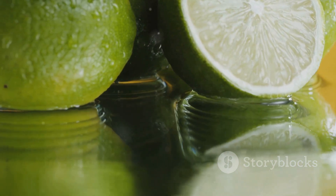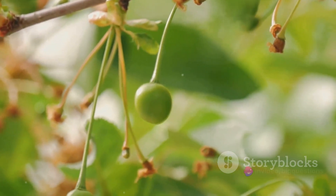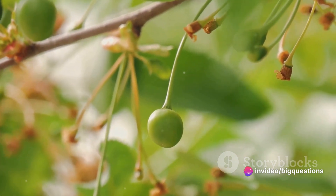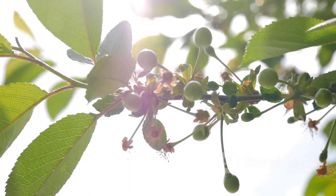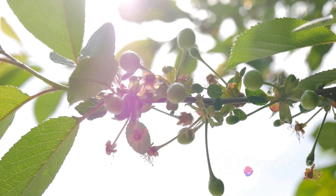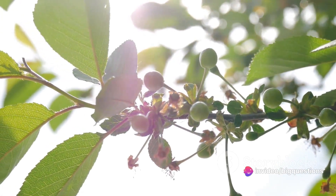But how are these limes produced if they don't have seeds? This is where the concept of parthenocarpic fruit comes into play, and it's not related to genetic modification, as some may believe. In normal fruit production, a flower's egg cell is fertilized by pollen, triggering the development of the fruit. However, parthenocarpic fruit develops without this fertilization, usually due to issues with the eggs or sperm, pollination problems, or chromosomal imbalances.